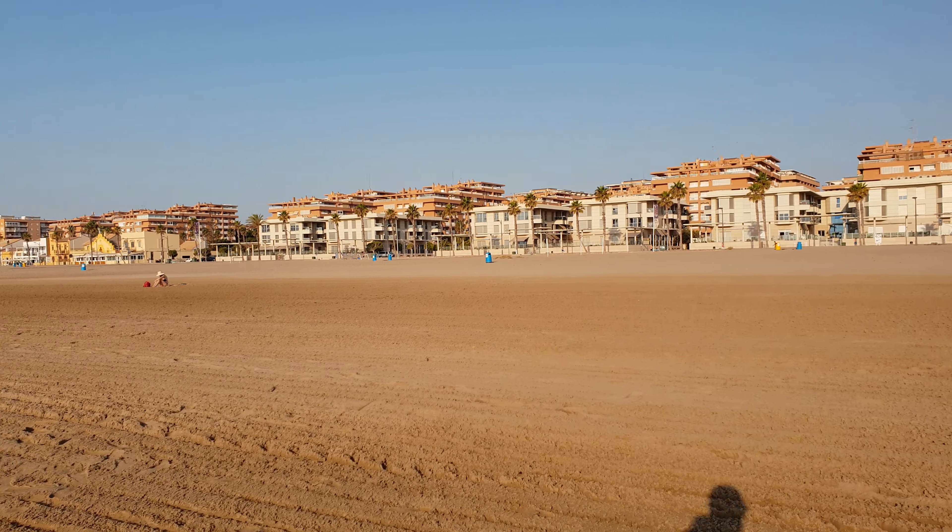And these buildings over there — Alburaya, Porta Playa specifically. And this over there is the Valencia port.